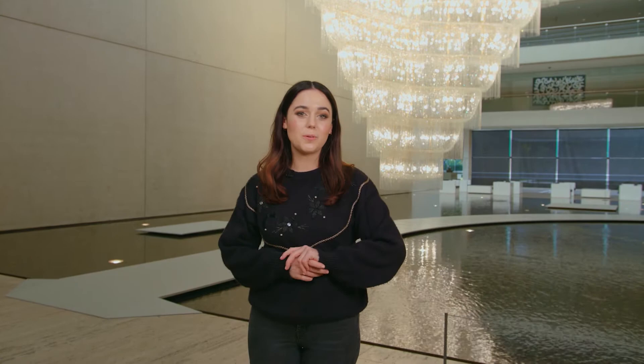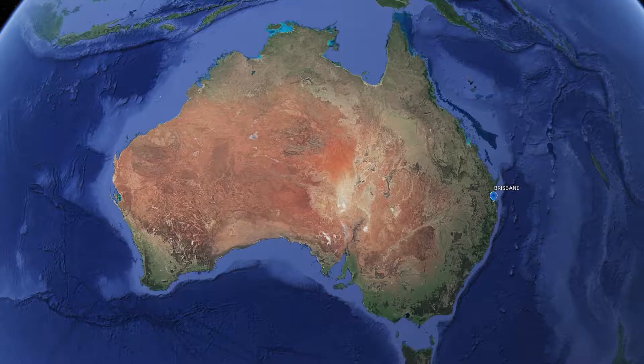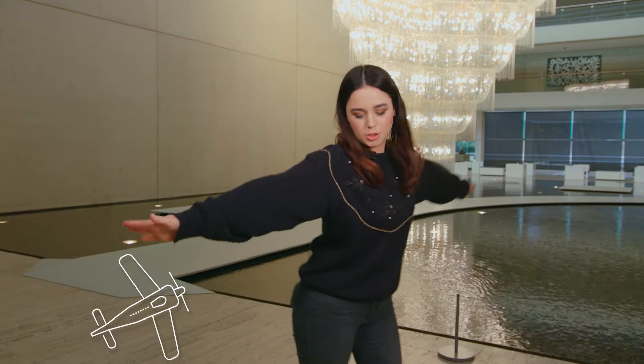Isn't it spectacular? Ai Weiwei is from a place called Beijing in China. China is a big country on the other side of the world from Brisbane, where I am right now. If we wanted to go to Beijing, do you think we could walk there? No. Do you think we could drive? No. We would have to catch an aeroplane, wouldn't we? Do you think you can pretend to be an aeroplane with me? Go get your wings ready. All right, let's land back in the gallery. Whoosh. Well done.